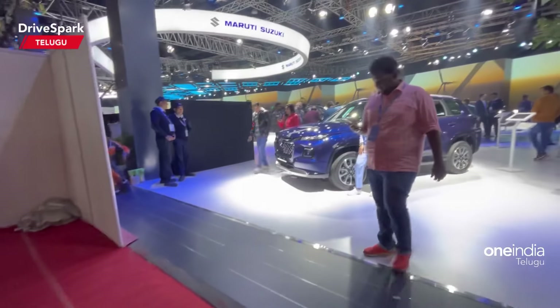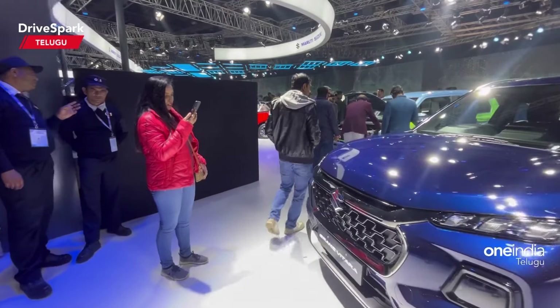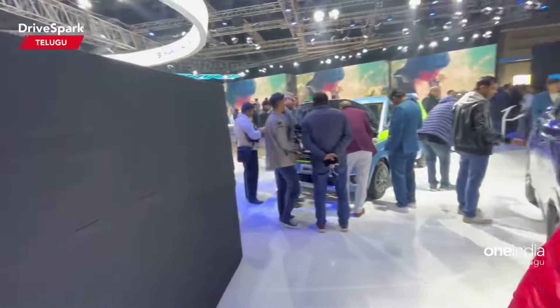Hello guys, welcome to Drys Park Telego. I am Arun Teja. At the 2023 Auto Expo, I am present here at the Maruti Suzuki stall, where we have an unveil of cars.